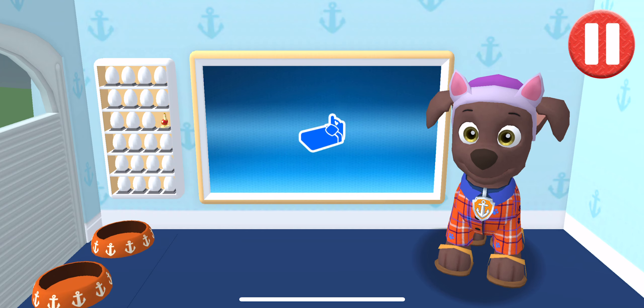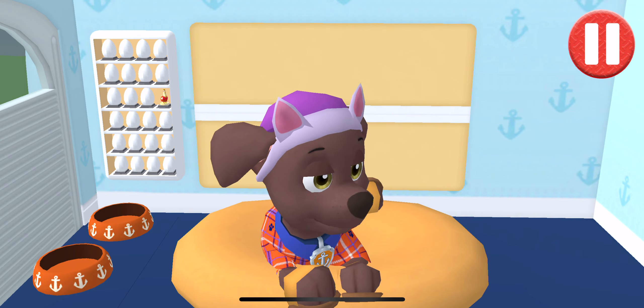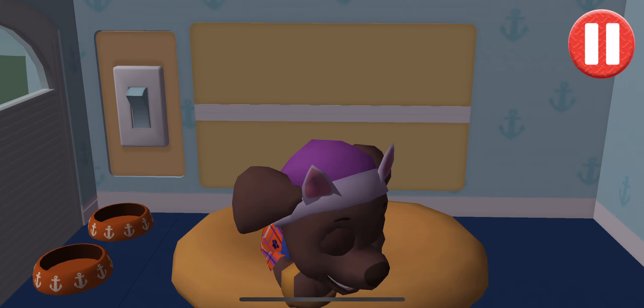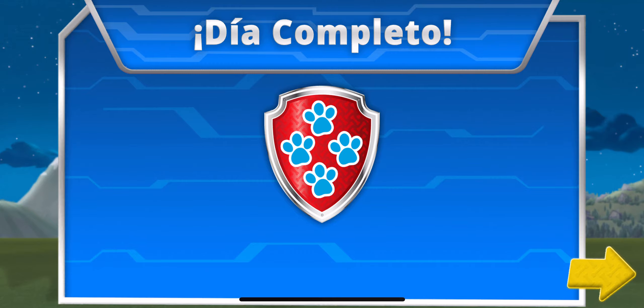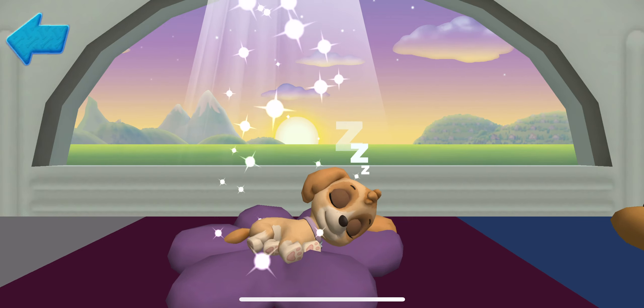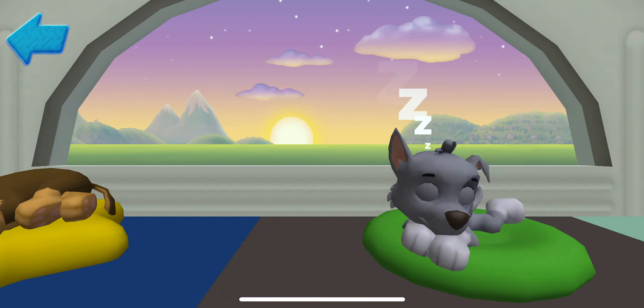Time for your pup to go to sleep! Tap the blue picture of the bed. Tap the pup's bed to begin. Tap the light switch to turn off. Good night! Sleep tight! Marshall! Skye! Zuma! Rubble! Chase! Rocky!